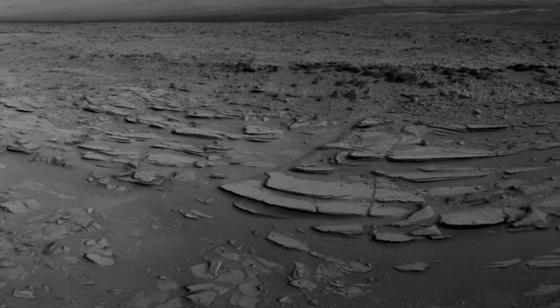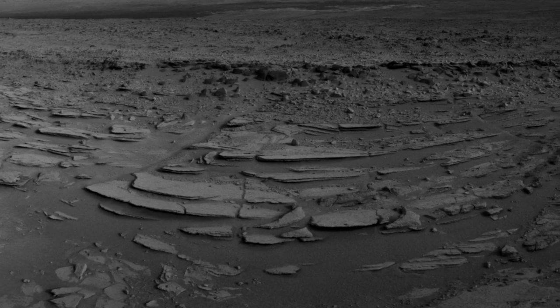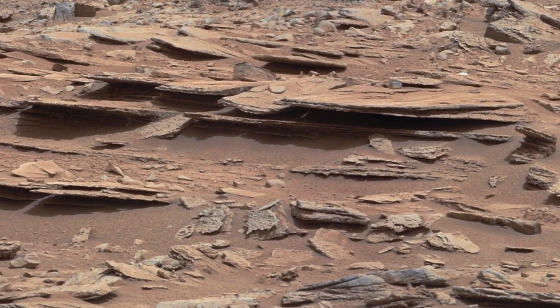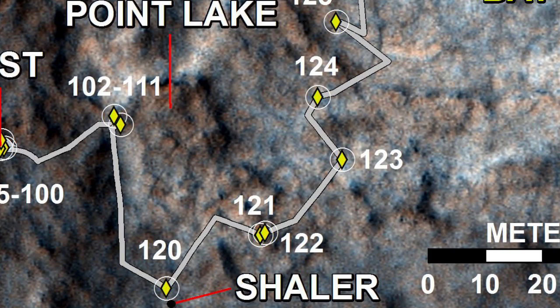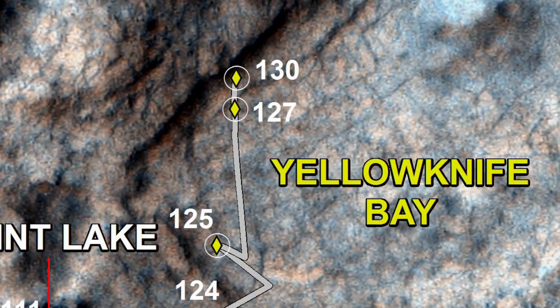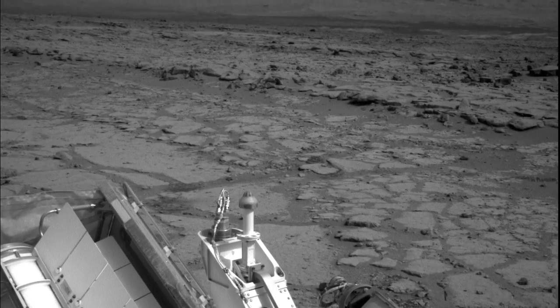Recently, the rover drove by an outcrop called Shaler, where we used Curiosity's Chemistry and Camera, or ChemCam instrument, and Mast Camera to look at the rock's composition and observe its layering. Then from Shaler we drove another 50 meters or so and descended roughly half a meter into a location called Yellowknife Bay, making science observations along the way.